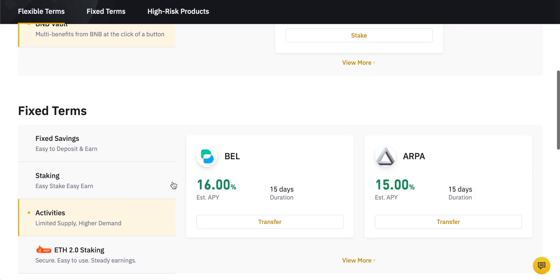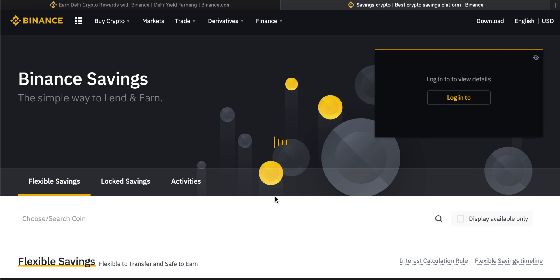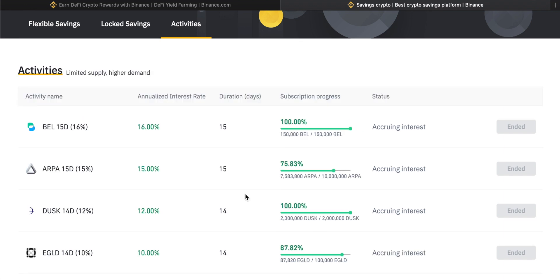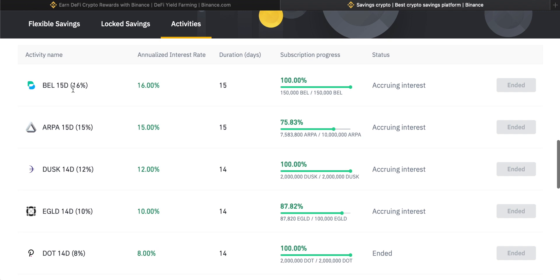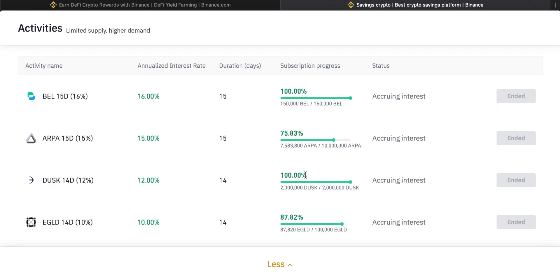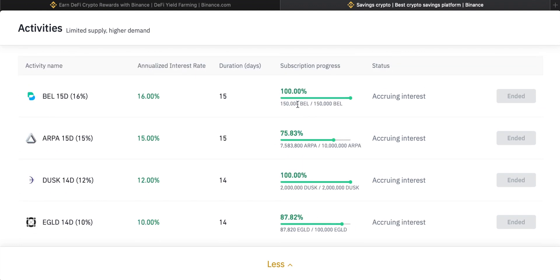Next we'll come to Activities in Binance terms. We can scroll down to fixed terms, then come to Activities and click view more. These have a very limited time scale and are usually oversubscribed, meaning it's very difficult to actually get in. There have been over 155 special activities so far and they usually feature altcoins or smaller coins. The annualized interest rate is incredibly high, but they usually have very high demand and limited supply. So most of these have ended and been mostly oversubscribed — you can see 100% and 87% subscription rates. Do check for special activities when they are available.